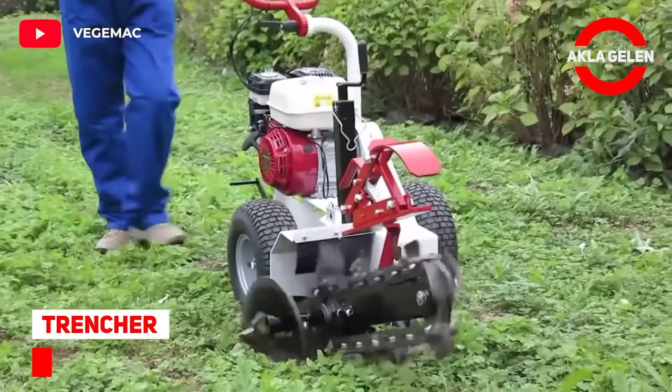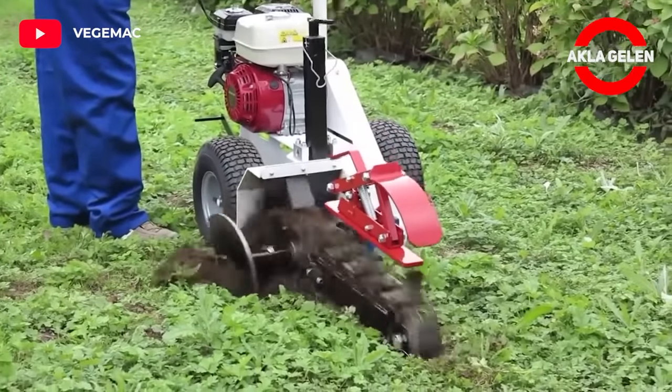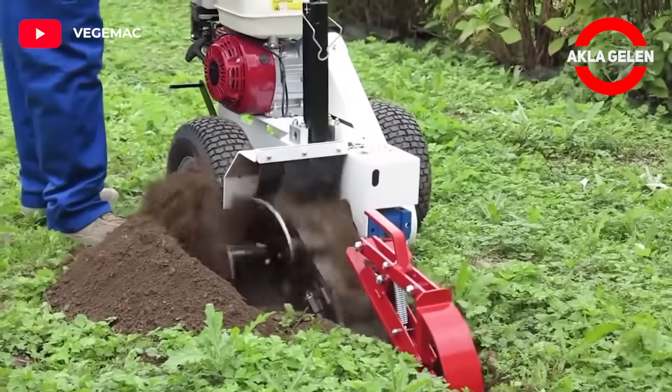Trencher. If you need to dig trenches for any job, this small and practical machine is for you.